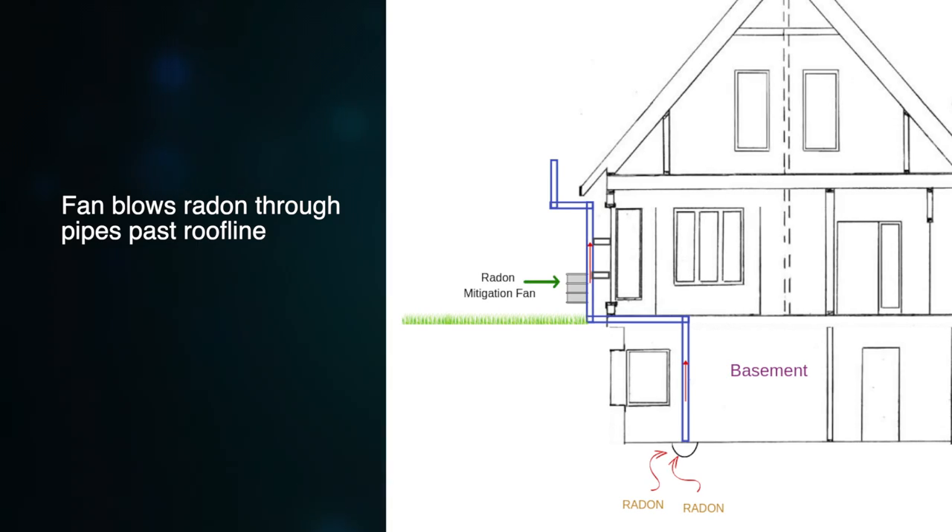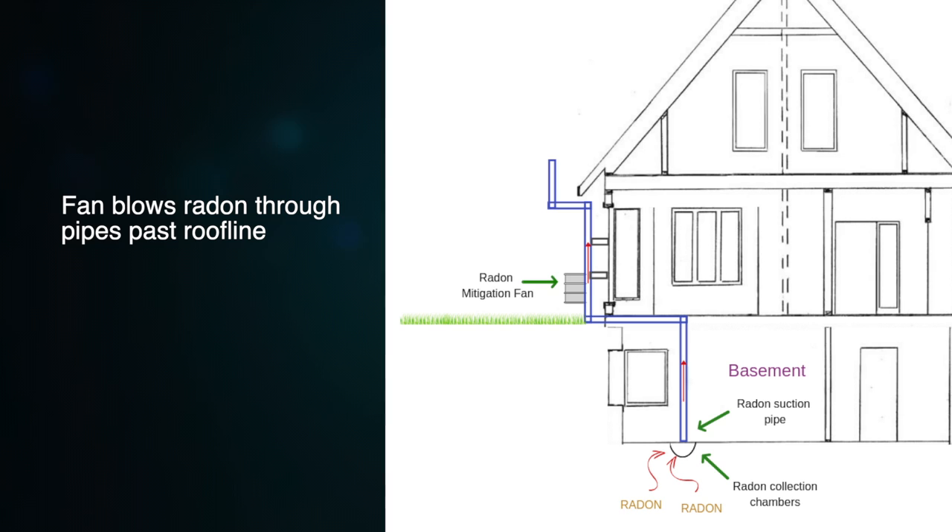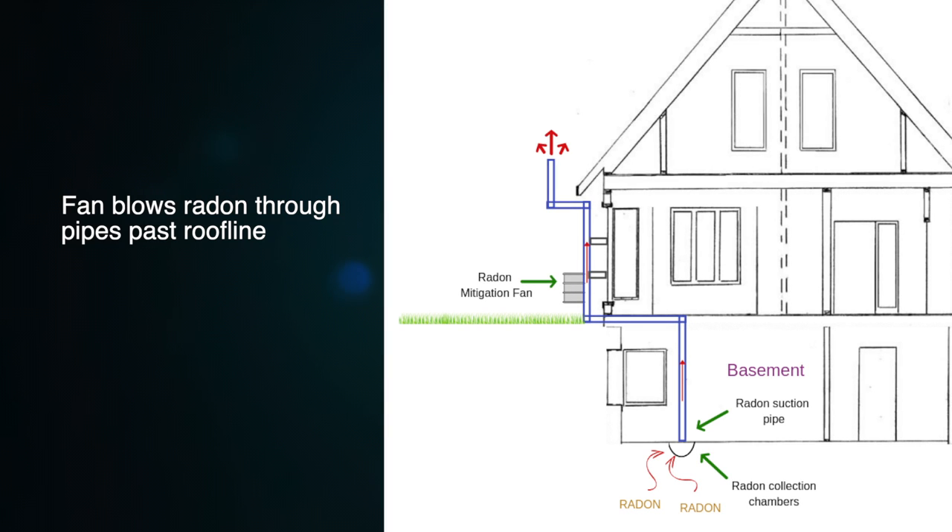The good news is that it's also a very easily fixable problem. It costs just under $1,000 and takes less than a day to install a radon mitigation machine in a home. It involves a fan that is constantly blowing air through a pipe from the basement up past the roofline of the house.